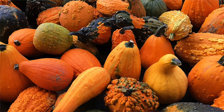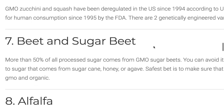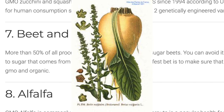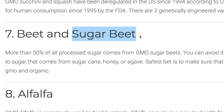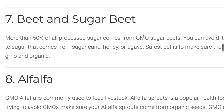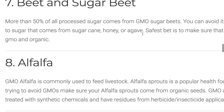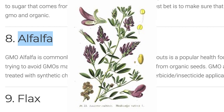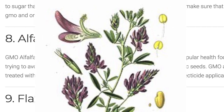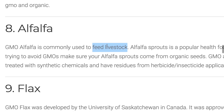Number six: zucchini and squash. Number seven: beets, especially the sugar beet. A lot of the sugar you see in ingredient labels of processed food actually comes from GMO sugar beet. So unless you're getting organic or non-GMO, it's very likely it's going to be GMO sugar beet. Number eight: alfalfa. This is mostly used to feed animals and livestock, but if you like sprouts, make sure you get the organic kind.